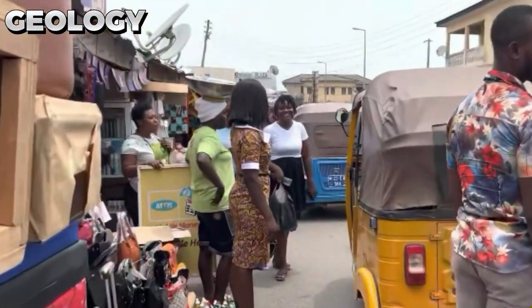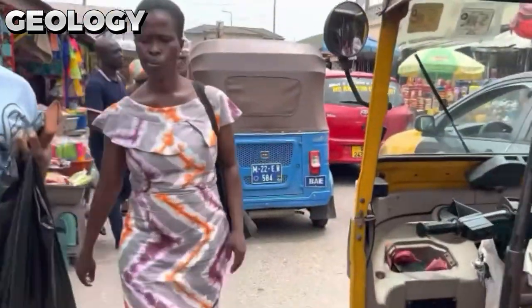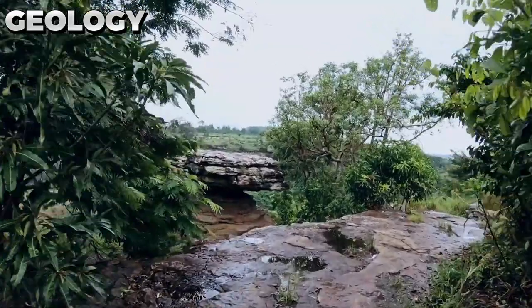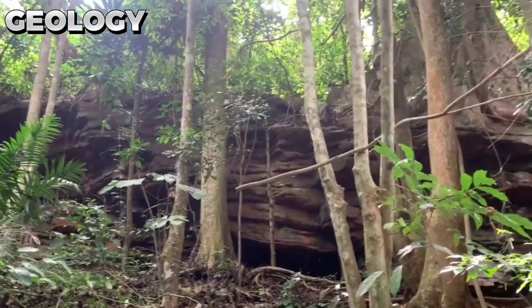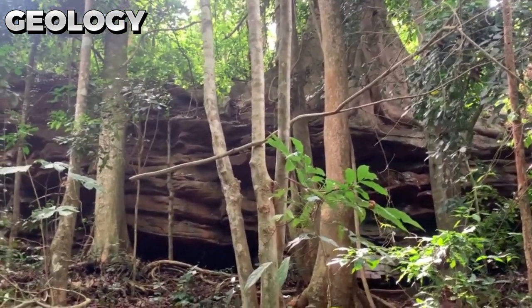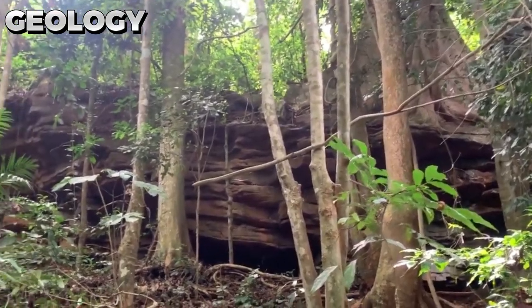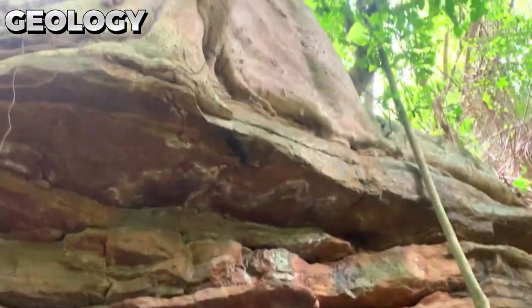The Umbrella Rock's geological features are nothing short of impressive. Standing at an astonishing 10 feet above the ground, it is difficult to understand how this large rock structure can maintain its balance. Its formation began with volcanic activity, with layers of lava being deposited over time. The wind and rain gradually stripped away the softer rock layers, leaving behind the hard, robust, umbrella-shaped basaltic rock that we now know as the Umbrella Rock.